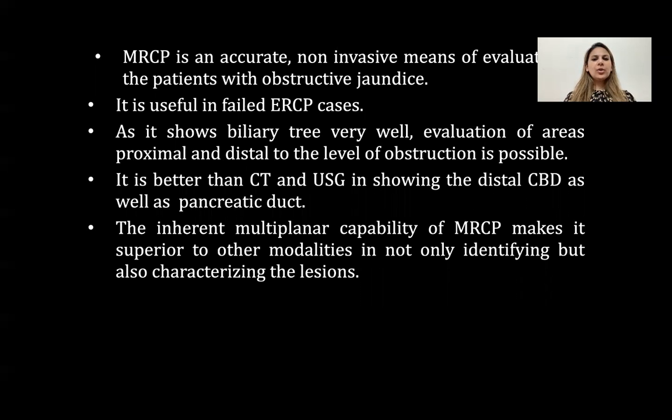MRCP is an accurate, non-invasive means of evaluating patients with obstructive jaundice. It is useful in failed ERCP cases and also shows the biliary tree very well. Evaluation of areas proximal and distal to the level of obstruction is possible. It is better than CT and USG in showing the distal CBD and the pancreatic duct. The inherent multiplanar capability of MRCP makes it superior to other modalities in not only identifying but also characterizing these lesions.